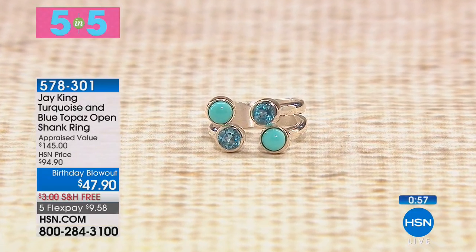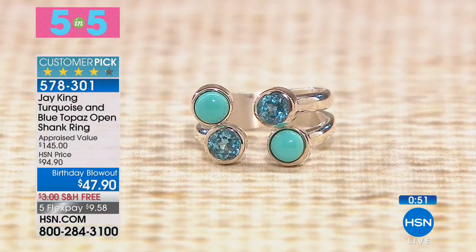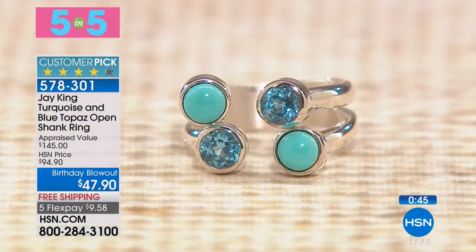If you're looking for a birthday blowout deal, we have just 300 of our Jay King turquoise and blue topaz open shank ring. It is a beloved customer pick. You're not seeing things — it's $47.90, free shipping and handling, and five flexible payments.